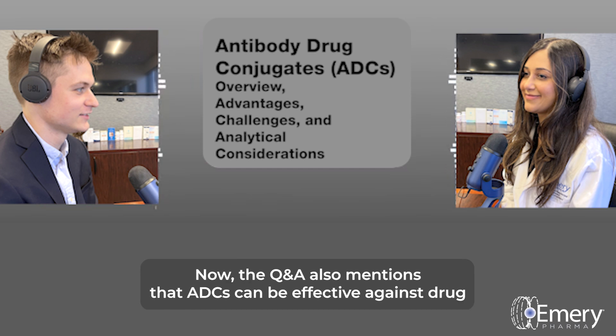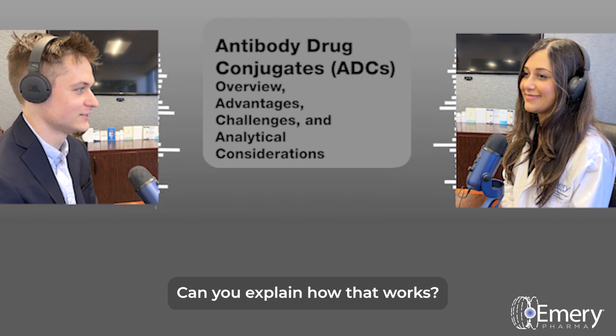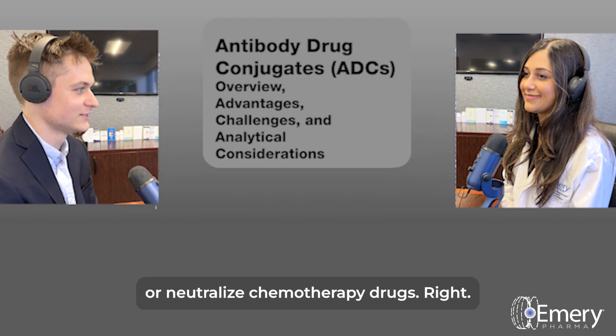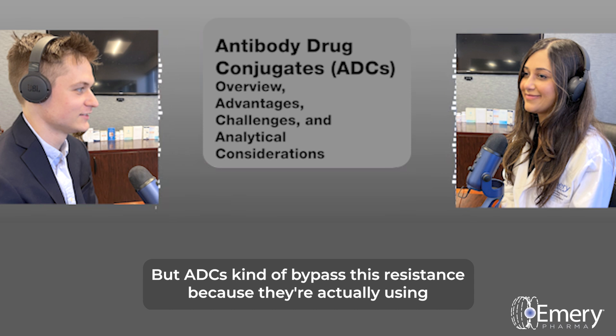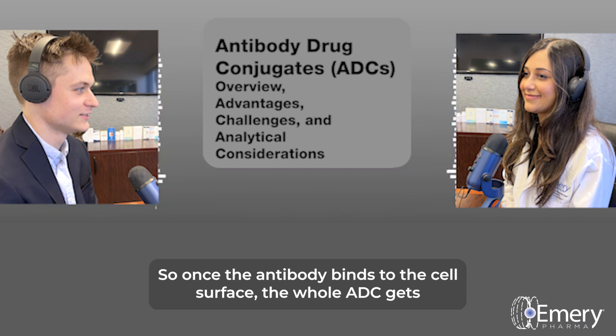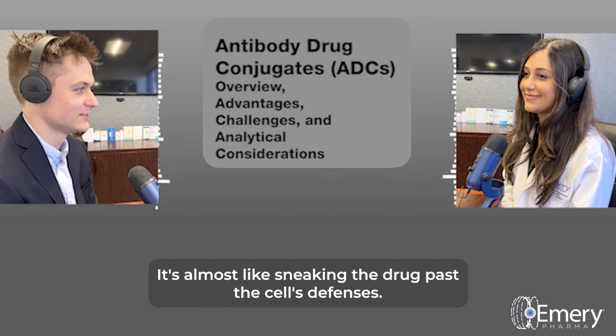ADCs can also be effective against drug-resistant cancers. Some cancer cells develop ways to pump out or neutralize chemotherapy drugs, making them resistant to treatment. But ADCs bypass this resistance because they use the cancer cell's own mechanisms to get the drug in. Once the antibody binds to the cell surface, the whole ADC gets taken inside the cell, and then the linker releases the payload inside — essentially sneaking the drug past the cell's defenses.